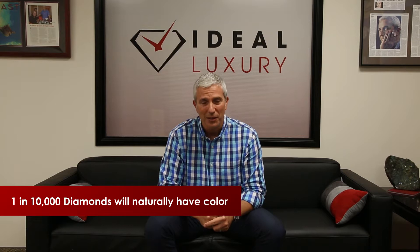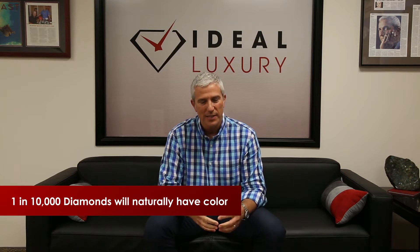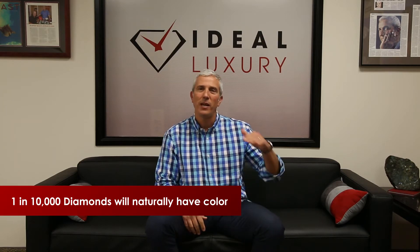Did you know that diamonds come in colors other than white? You might say yellow — sure, canary diamonds — but did you know they also come in blue, and green, and red, and violet? One in 10,000 diamonds is naturally colored, and it's a rare occurrence as the diamond makes its way to the surface through volcanic vents, where its atomic structure is manipulated or it comes in contact with other natural elements to change its color. This also takes place in very specific regions throughout the globe.